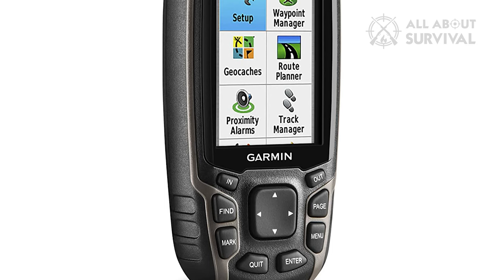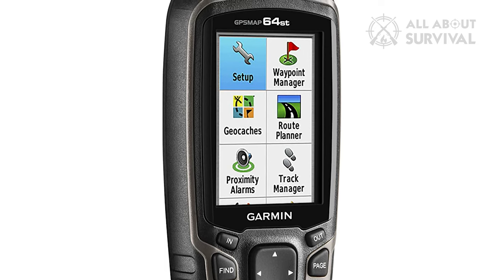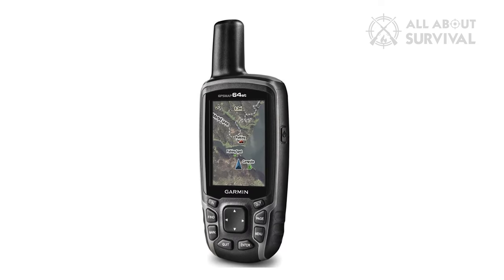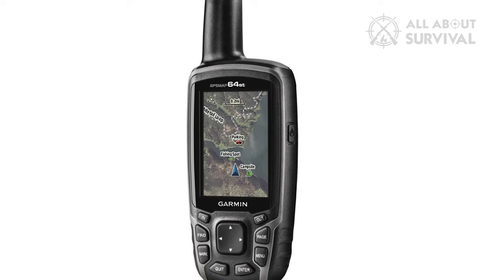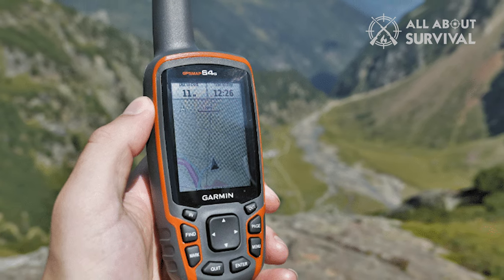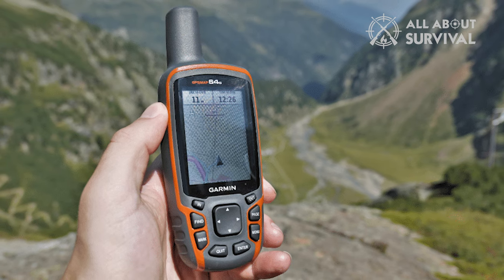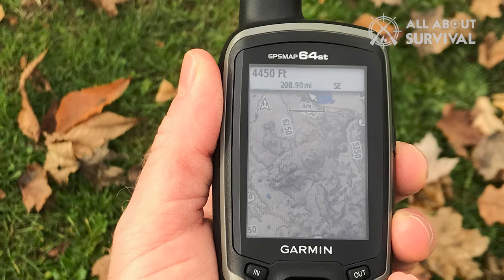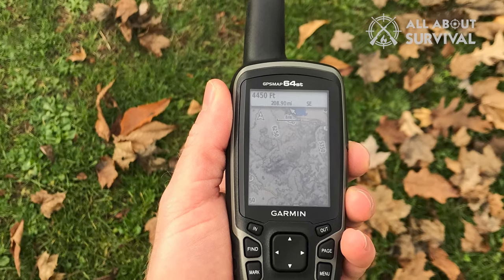It's loaded with heaps of base maps that you can add easily as required. One thing that stands out is its ability to locate your position quickly and precisely, maintaining its location in all conditions. The 2.6-inch sunlight-readable color screen is clear whether deep in the woods or near tall buildings. The battery life is awesome — 16 hours of power will ensure you get back home before it rings battery low.